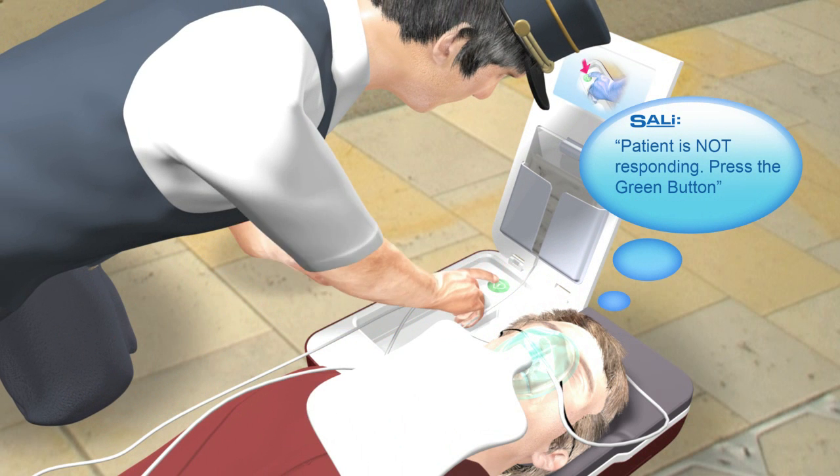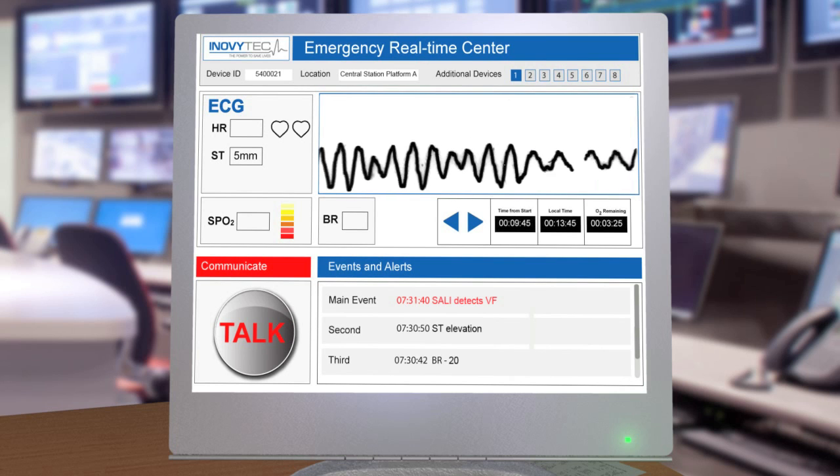Patient is not responding — press the green button. Sally transmits the data in real time for further inspection.